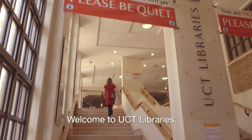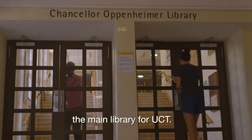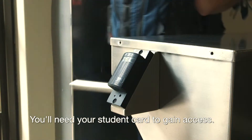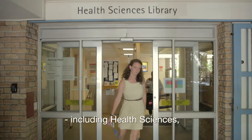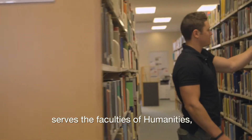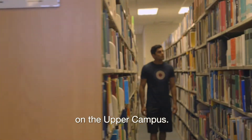Welcome to UCT Libraries. This is the Chancellor Oppenheimer Library, the main library for UCT. You will need your student card to gain access. We have a number of branch libraries, including Health Sciences, Hiding Hall, and the Brand van Seel Law Library, but this library serves the faculties of Humanities, Commerce, and Science and Engineering on the Upper Campus.